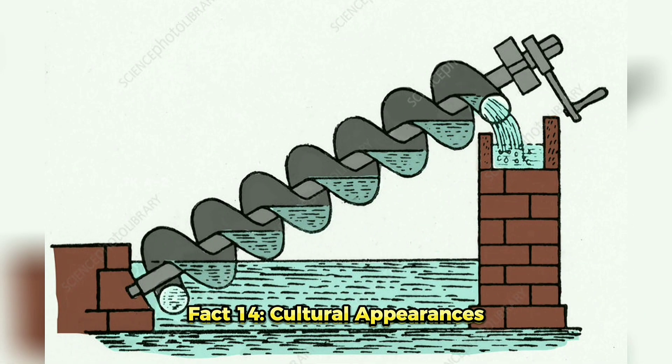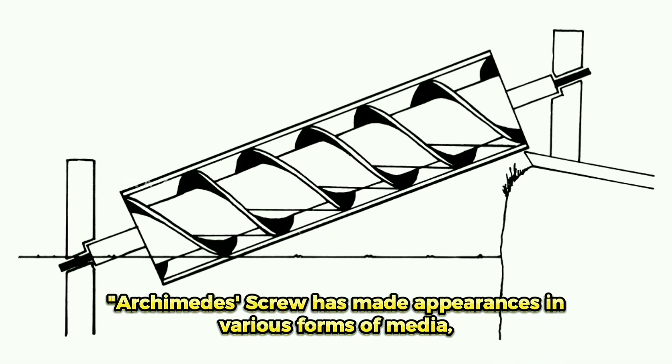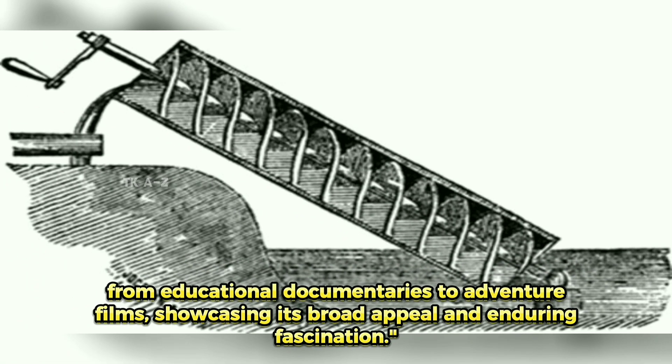Fact 14: Cultural Appearances. The Archimedes' Screw has made appearances in various forms of media, from educational documentaries to adventure films, showcasing its broad appeal and enduring fascination.